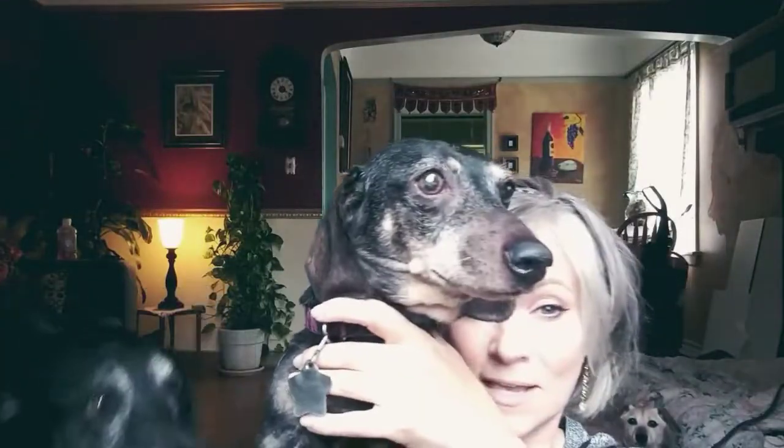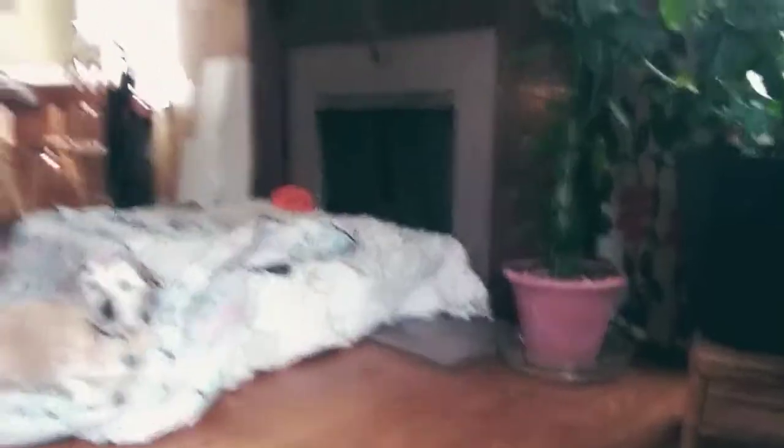One of them is Gracie — she is really old, you can see she's a really old dog. There he is, Toby. Anyway, so my update that I have for you.